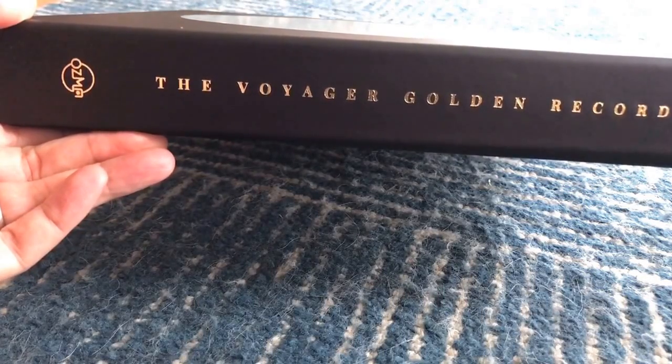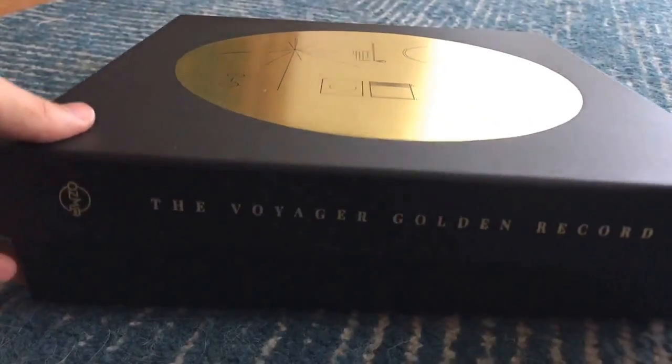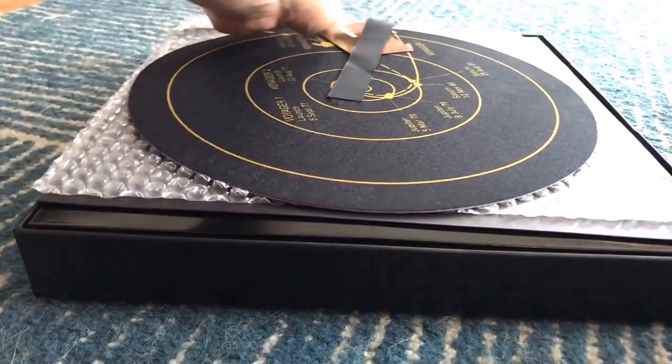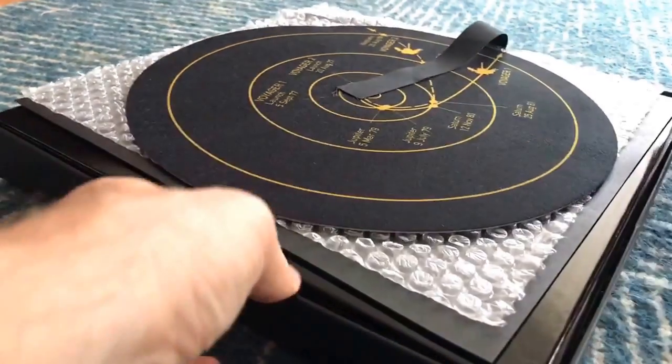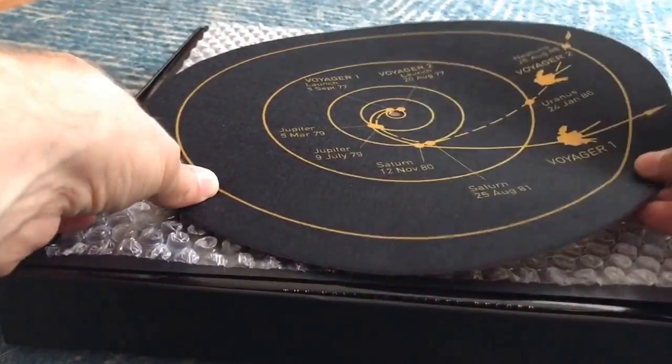I'm gonna unbox the Voyager Golden Record - just arrived. I backed this on Kickstarter. It is a replica of the actual Voyager record that is on the Voyager spacecraft, winging its way out of the solar system right now.